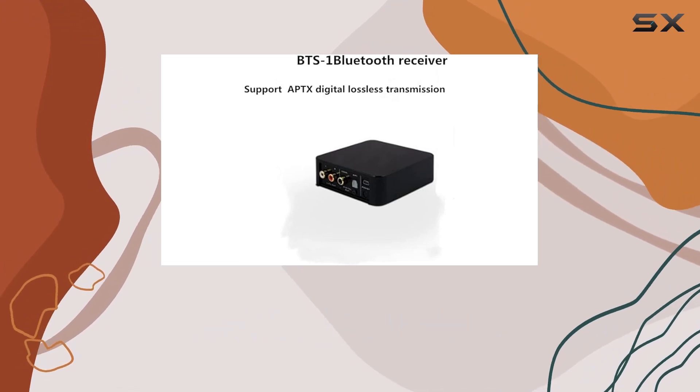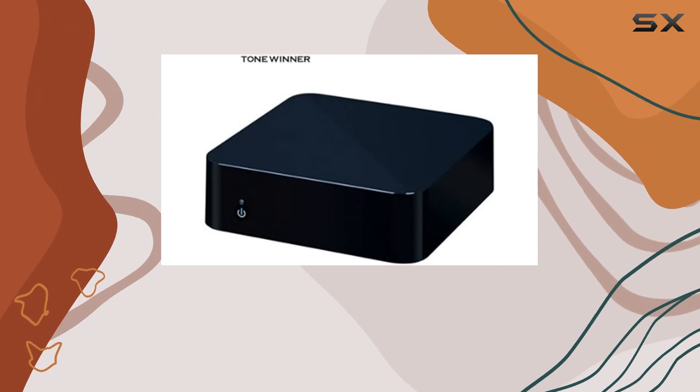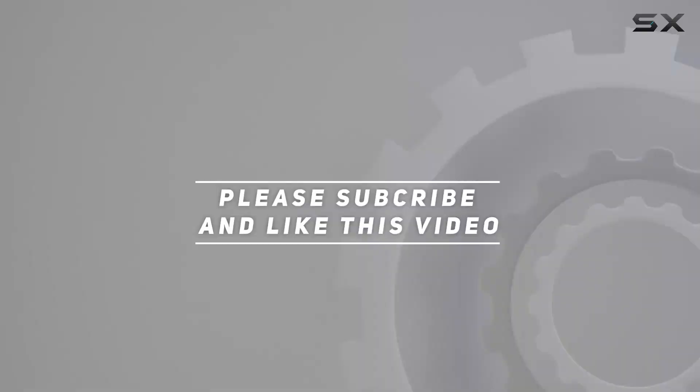Elevate your audio game and indulge in the rich sound quality that this AVPL-Y Bluetooth Receiver brings to the table. Check out the video description for the updated price, and thank you for watching.